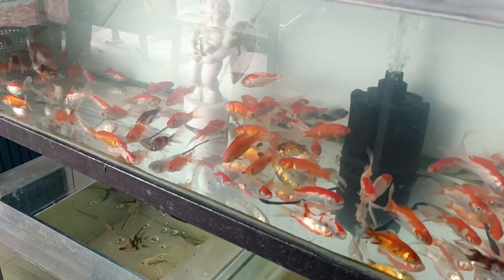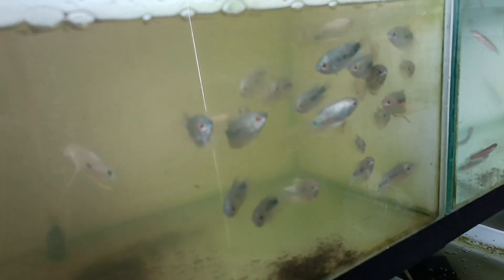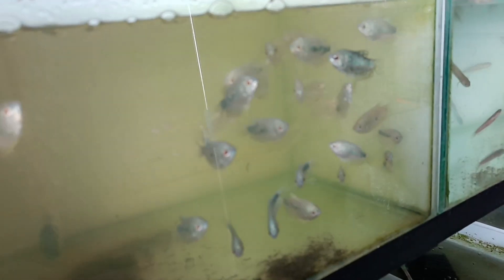Yang ini ada ikan komet, komet geje. Ada juga ikan-ikan kecil, ikan mantis. Yang ini sepat Brazil.